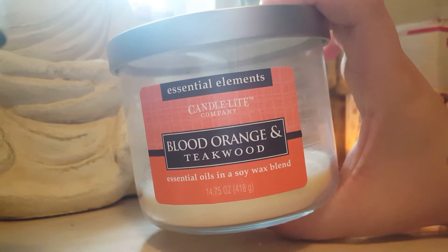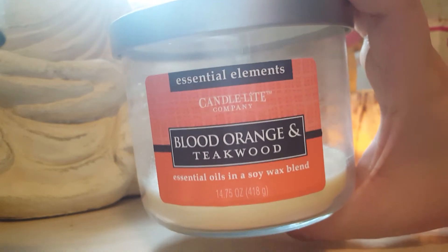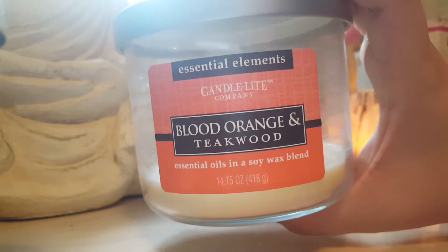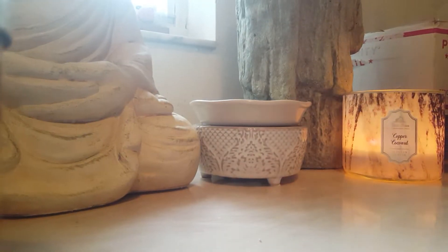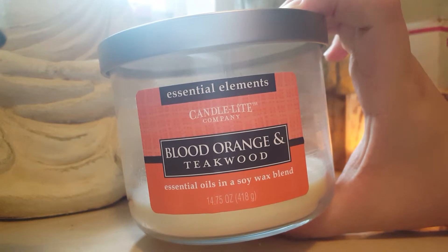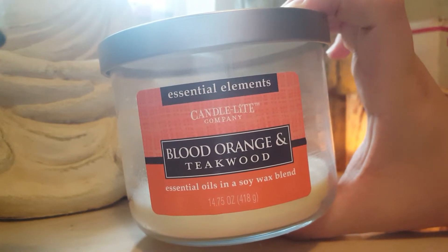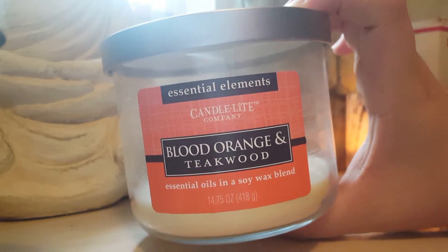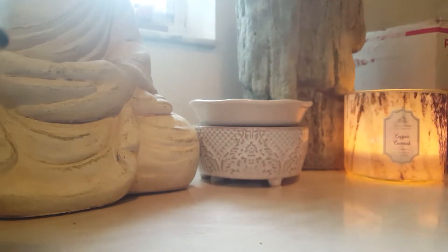First one is a Candlelight Company candle. I've never heard of this company before — my mom bought me this. I think she got candles from the grocery store for like buy one get one free. This one is blood orange and teakwood. It was okay, didn't really get much of the blood orange, mostly teakwood. It wasn't very strong, and I wouldn't personally go out just to look for this candle.